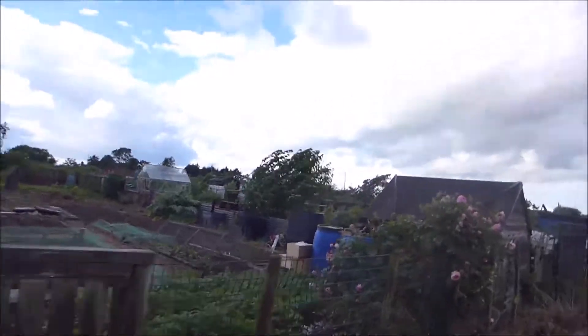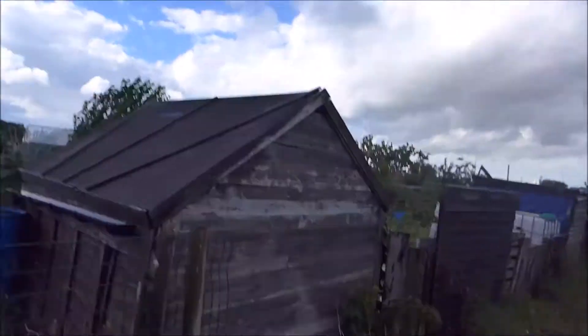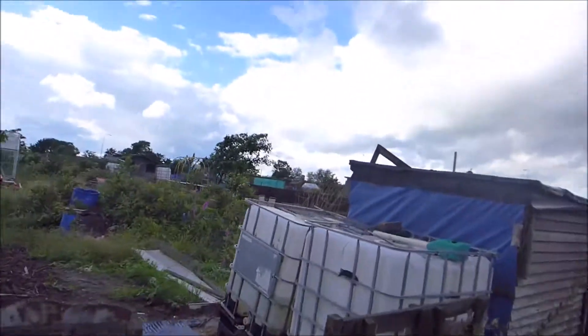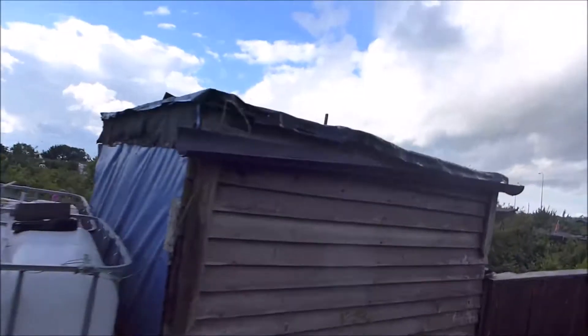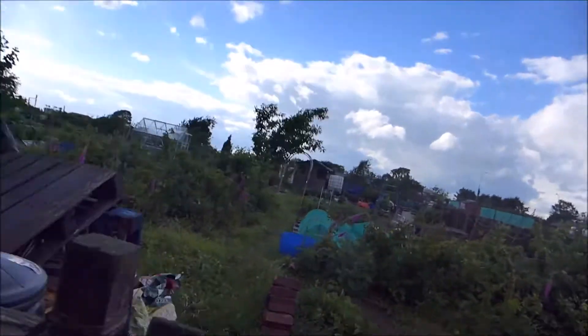It's a bit blustery. What day is it? Tuesday? Is it Tuesday? Might be. I didn't do a video at the weekend — this was with my daddy. So we've come up to see what the damage is, and there's quite a bit.